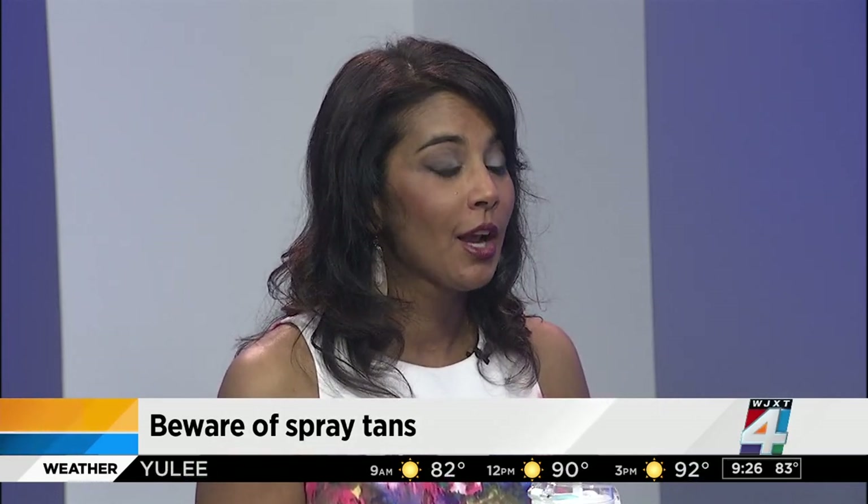Spray tans are popular because people want to avoid too much sun, but you have to be careful about the ingredients. DHA — dihydroxyacetone — is a chemical found in many spray tans that can actually alter your DNA, which can be a precursor to cancers. People need to start asking questions and looking into what's in their spray tan before they use it.